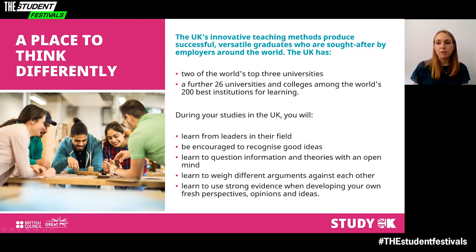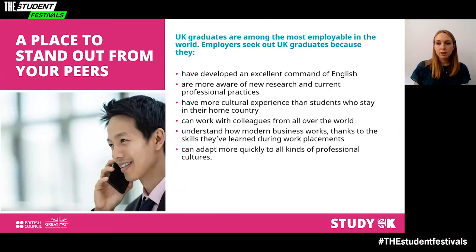The UK offers unique opportunities to grow, to be independent in your studies and to become the best possible version of yourself. UK graduates are among the most employable in the world. Employers seek out UK graduates because they have developed an excellent command of English. They are more aware of new research and current professional practices, thanks to the UK's strong connections between education and industry, and have more cultural experience.